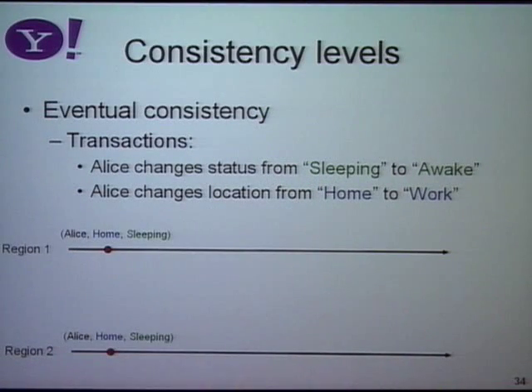This is one consistency level we support. We also support eventual consistency, as used by Dynamo at Amazon — a model proposed way back in the 80s. It works well because it's extremely scalable: I just write anywhere and later sort of figure out what happened. But sometimes it's not very easy to program against this model.